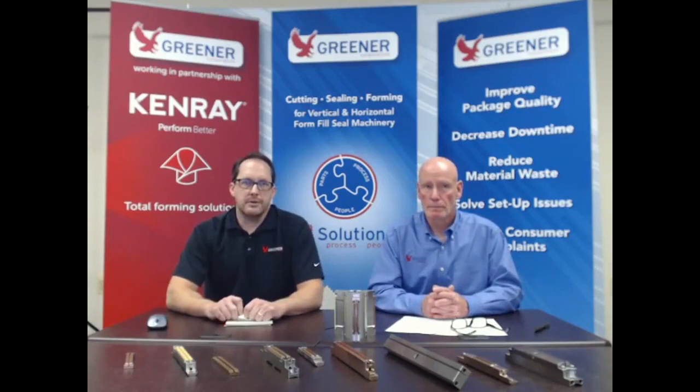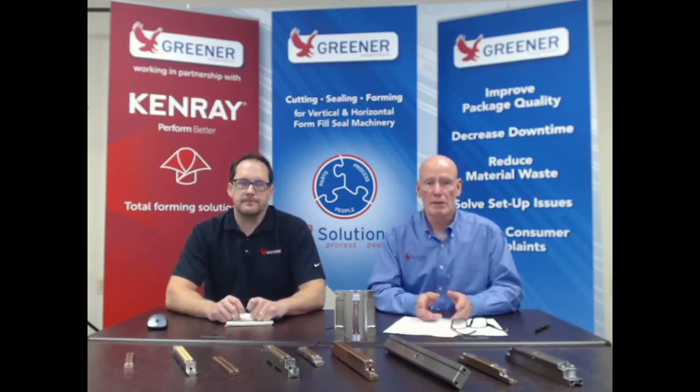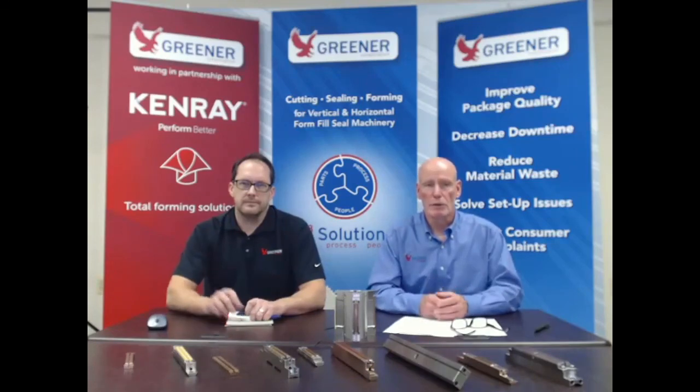I'd like to thank everyone for joining us today. We have one additional presentation specifically in regards to training coming up tomorrow, so if that's of interest to you, I encourage you to check it out. And if there's anything that we didn't touch upon today, by all means reach out to us. If you've got specific questions about the technical services and how we may be able to help, please do so. Reach out to us. Thanks.